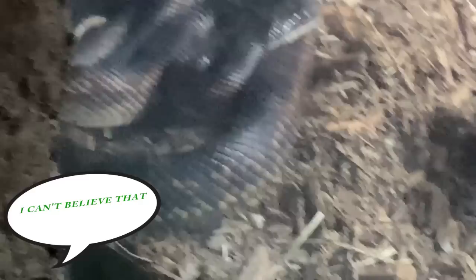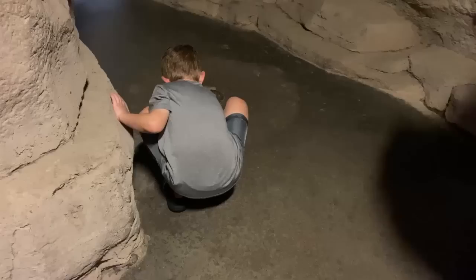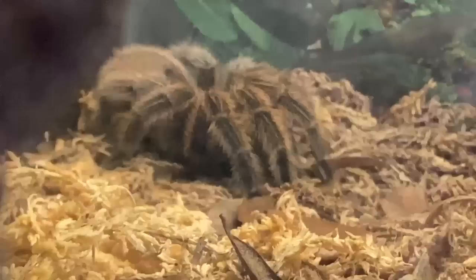Under that wall. Where? There he is! There's a snake! I can't believe it! There's a snake! There's some good work!